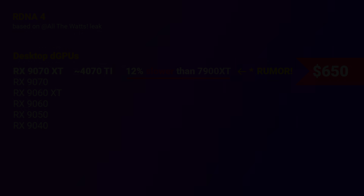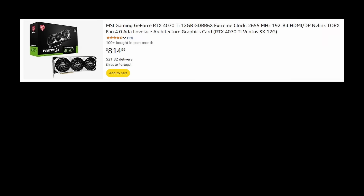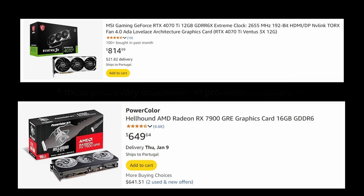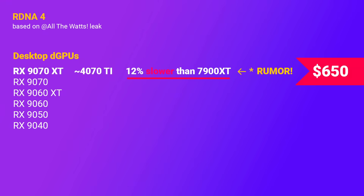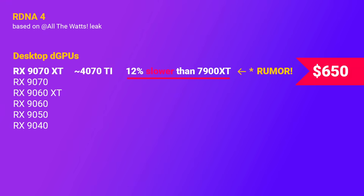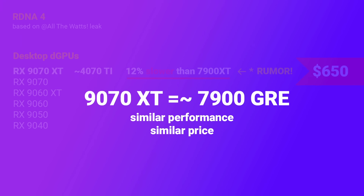Looking on Amazon, the 4070 Ti is currently selling for around $800, while AMD's 7900 GRE is going for $650. That's about equivalent in performance to this leaked 9070 XT — assuming the leaks are legit. So this new 9070 XT is, as things stand, extremely similar to AMD's own 7900 GRE. But presumably with much better raytracing performance, right? I've heard whispers that some leakers even suggested 3x or 4x the raytracing performance compared to RDNA 3. Well, not even close.